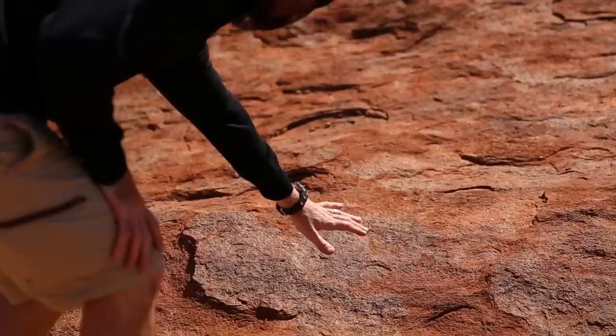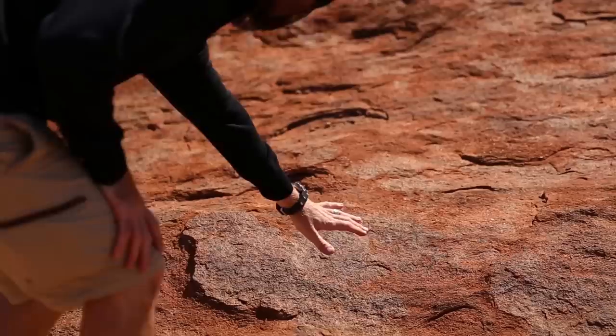A tip for visiting Uluru: you have to bring water because it gets really hot out here, and get yourself a fly net because the flies get pretty bad. All right, follow us on our tour.